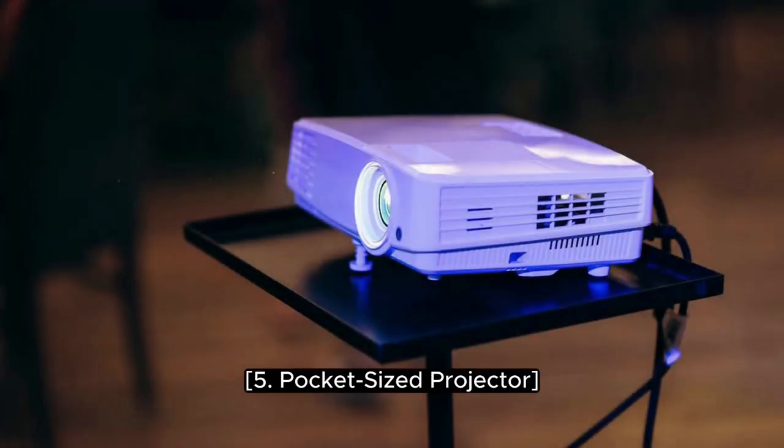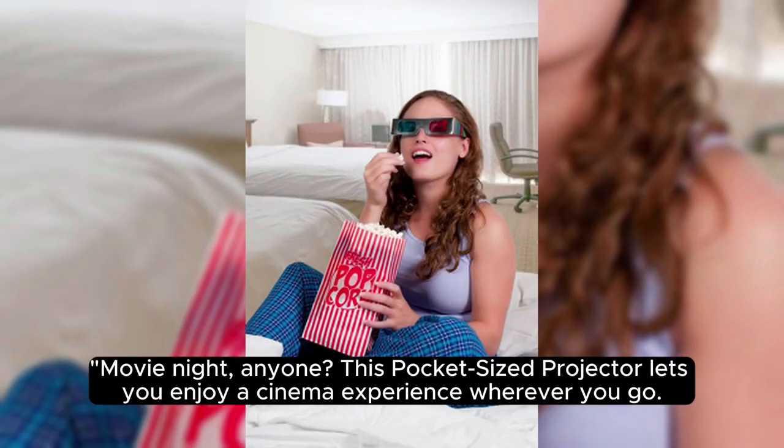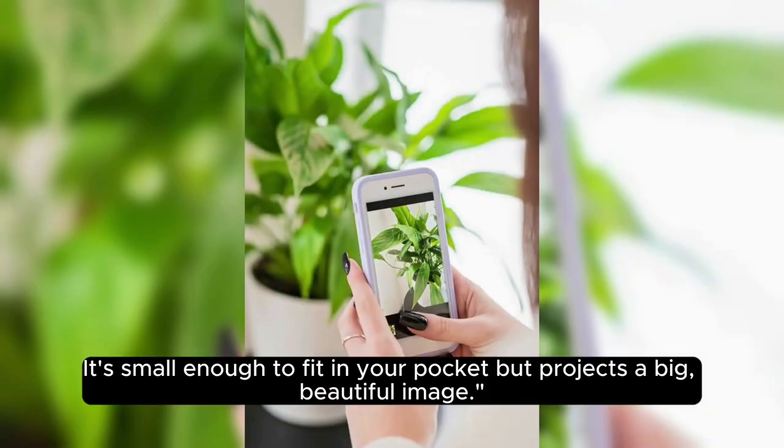5. Pocket-Sized Projector. Movie night, anyone? This pocket-sized projector lets you enjoy a cinema experience wherever you go. It's small enough to fit in your pocket but projects a big, beautiful image.